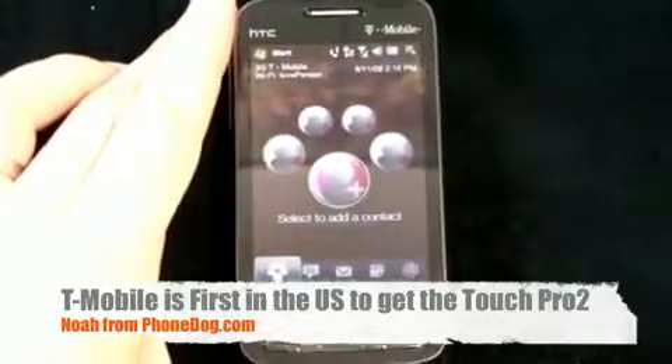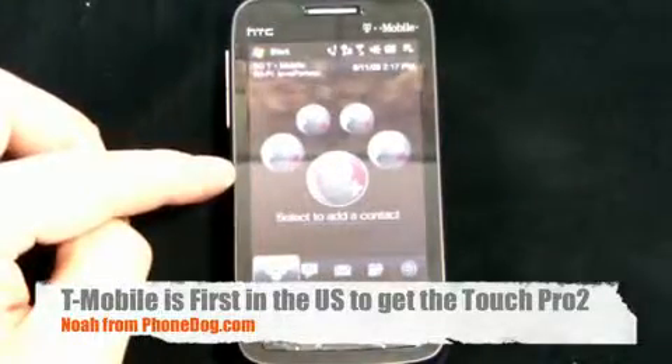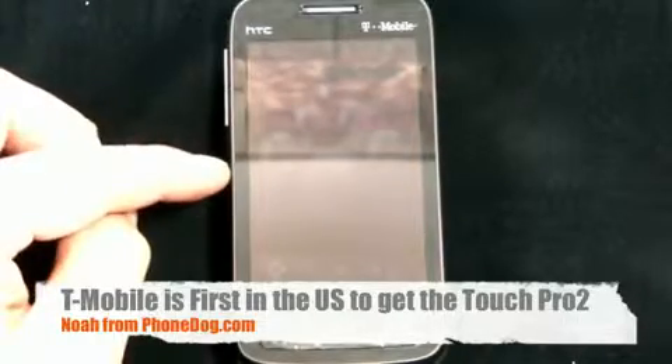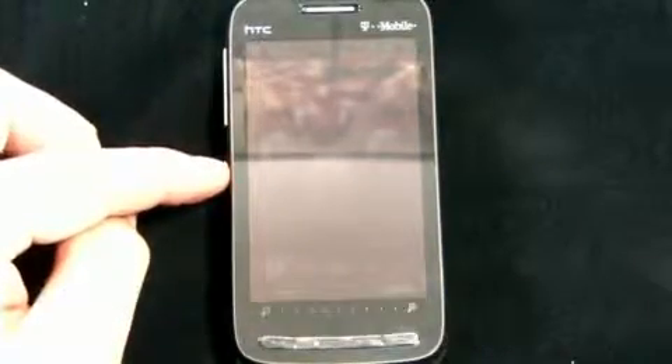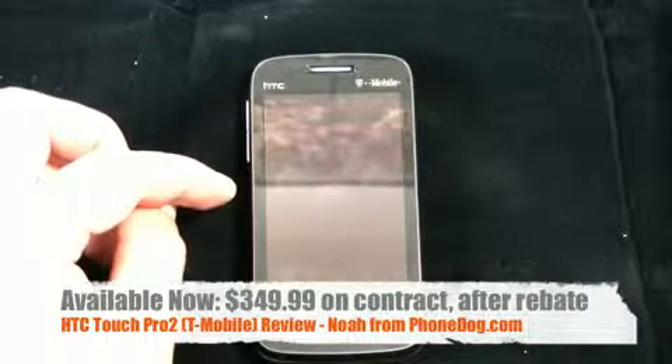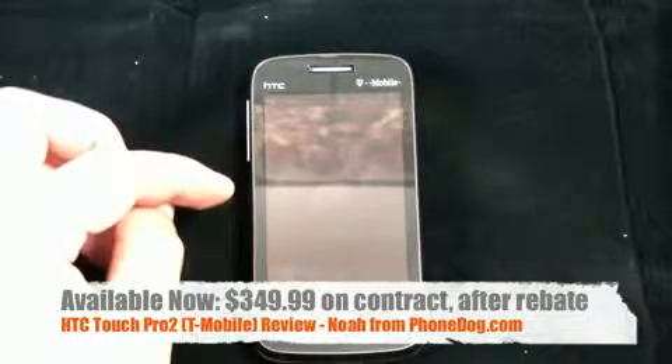What's going on everybody? I'm Noah from Phonedog.com and this is the HTC Touch Pro 2 for T-Mobile, the first U.S. carrier branded version of this phone to hit. It's available today, August 12, 2009 from T-Mobile at a whopping — and I do mean whopping — $349 after rebate with a two-year contract.